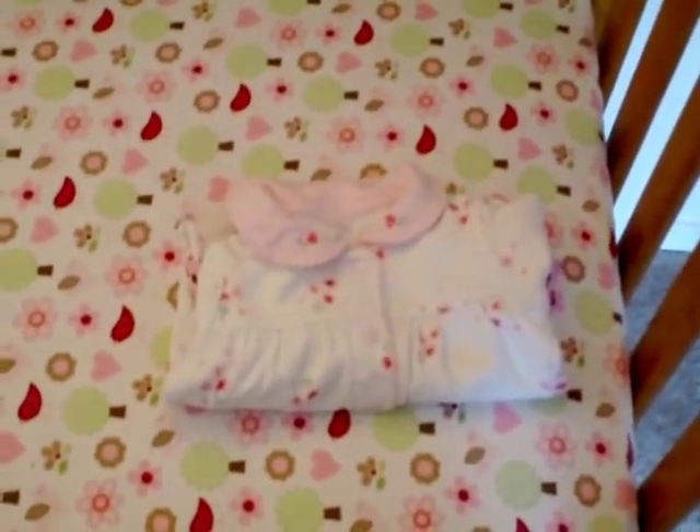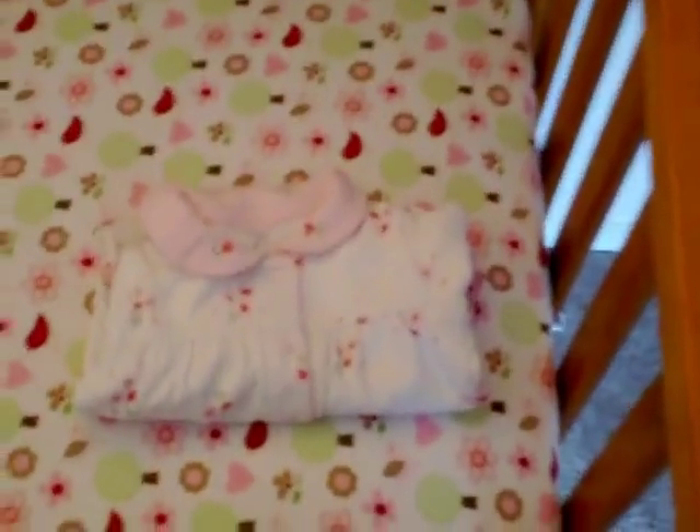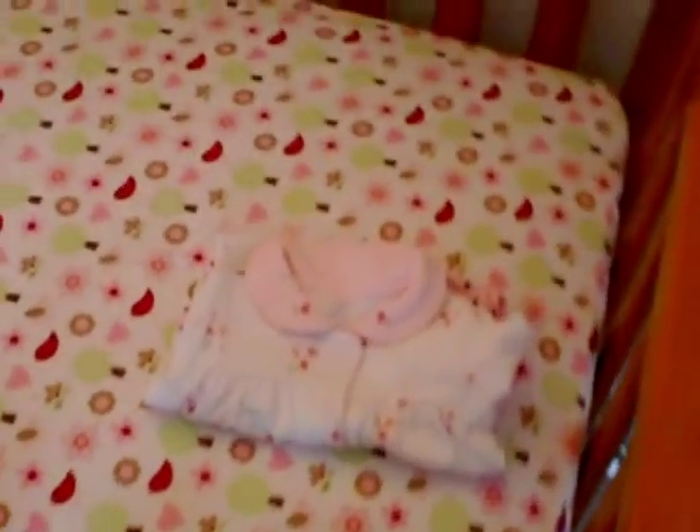Some of you mentioned in my hospital bag video that I might want to pack zero-to-three clothes in case Hannah is big — and I am one step ahead of you. I had to take them out of my diaper bag because I ran out of room, but I have sleepers, onesies, and stuff all ready to go. On the back of her door is a zero-to-three going home outfit, so if she is huge I can have family members bring home some bigger clothes.